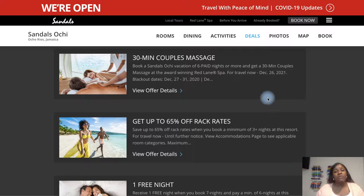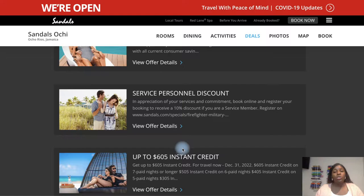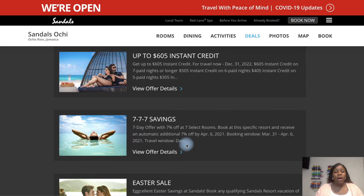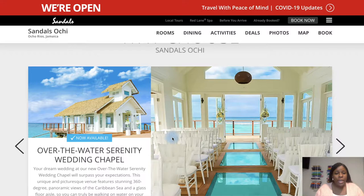When my husband and I went on this trip, we actually got two massages because we got the booking massage as well as our special massage from booking on the holiday. You can also get one free night if you book a seven-day trip. And another great thing with Sandals — you can get a free wedding if you stay seven days. If you go to the deals page, it will tell you all about the deals taking place at Sandals Ochi.